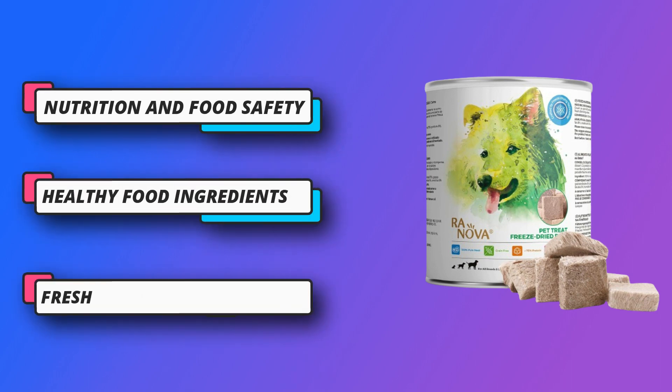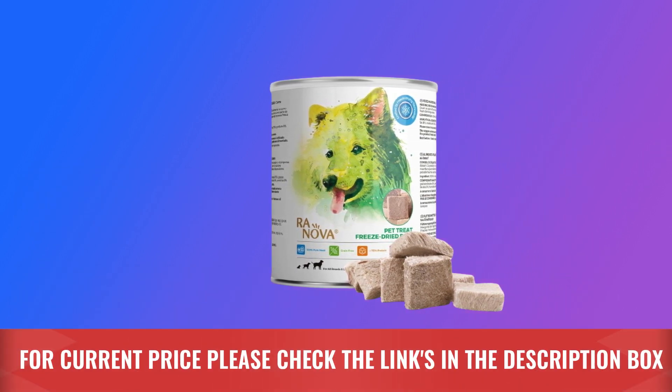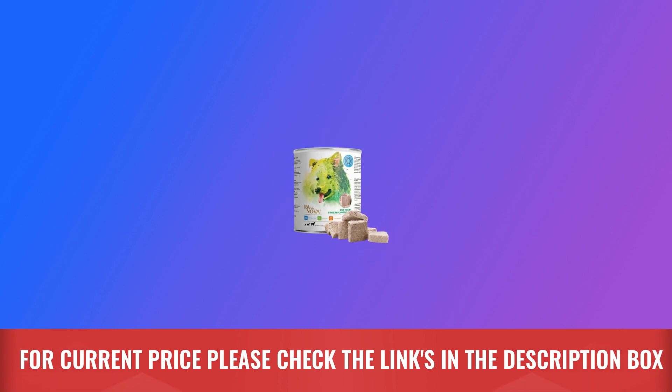Healthy food ingredients: due to the characteristics of a dog's gluttony and excessive eating, Ranova strives for perfection in the selection of ingredients. For current price, please check the links in the description box.